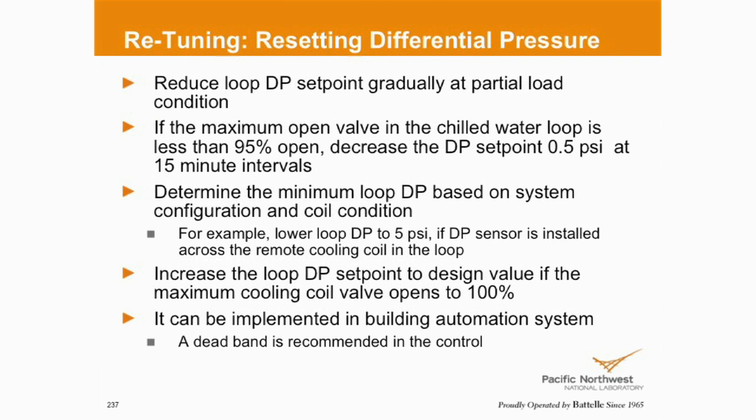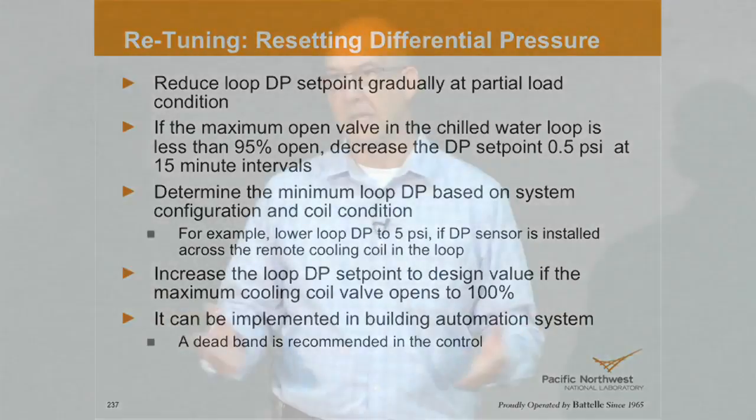If we can reduce the loop DP, we would recommend reducing it in increments — half PSI every 15 minutes — if we're going to do it automatically based on average valve position or some maximum cooling valve position. What should be the lowest you go? If your starting point is 10 PSI, we would not recommend going any lower than 5 PSI below that. If it's 15, we wouldn't recommend going lower than 10. If you find you can go lower, that's part of knowing your building's personality — how it was designed, its hydronic loops. Am I creating other problems? Retuning: when you make a change over here, it could create a problem somewhere else.